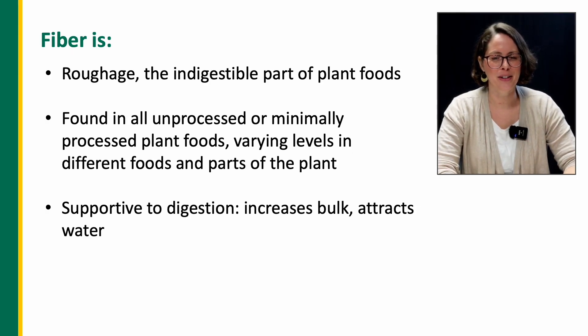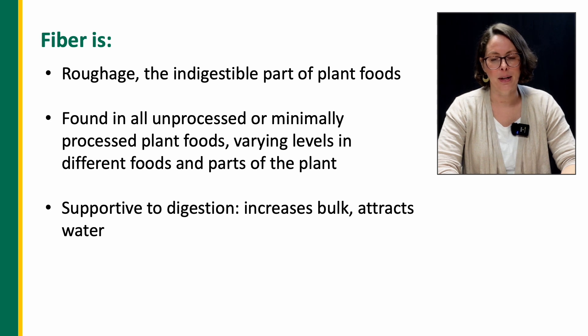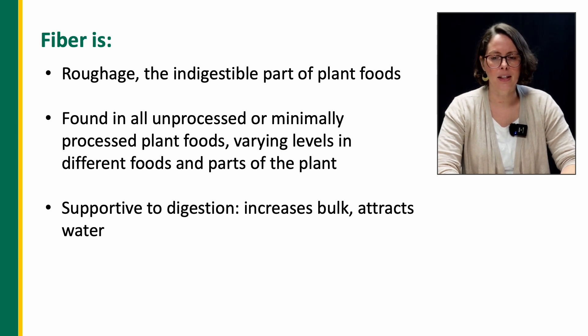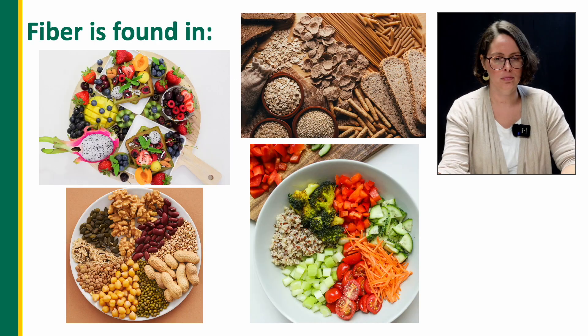Here are some basic facts to better understand what fiber is and how it helps. Fiber is the rough, indigestible part of plant foods — it's not found in any animal foods. Fiber is found in all unprocessed or minimally processed plant-based foods, with varying levels and types in different parts of the plant, such as the leaves, the fruit, or the root. Fiber supports digestion by increasing volume, which helps make the natural digestive waves of muscle contraction more complete and efficient. Many forms of fiber naturally attract water, so it keeps stool from getting hard and compacted.